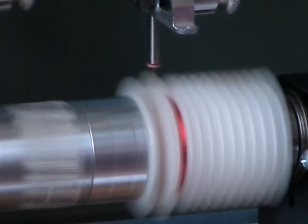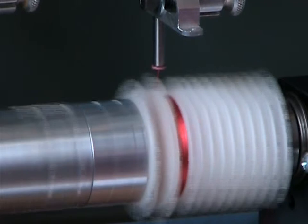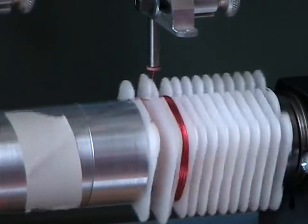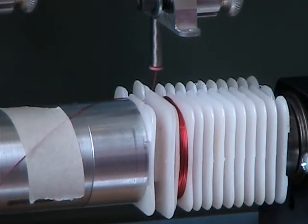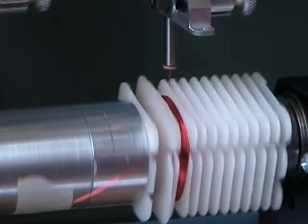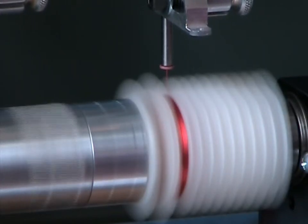It has a tailstock with standard distance between one half spindle shaft and closed tailstock of approximately 12 inches. This distance can be extended to any length by substituting longer one inch diameter support bars.